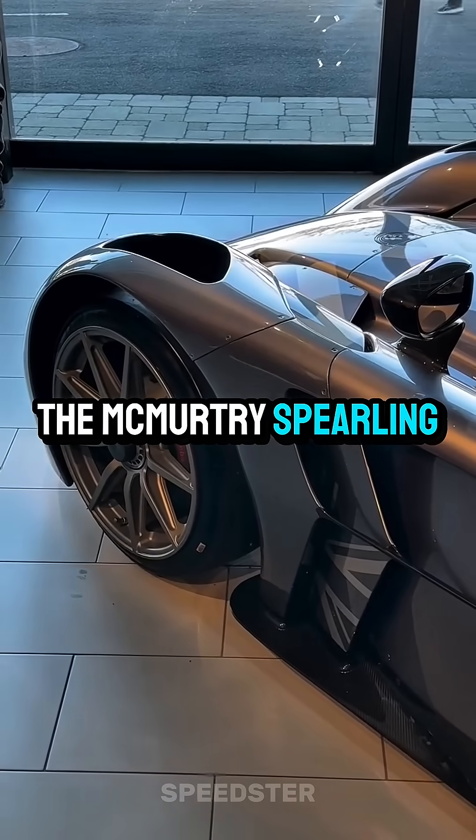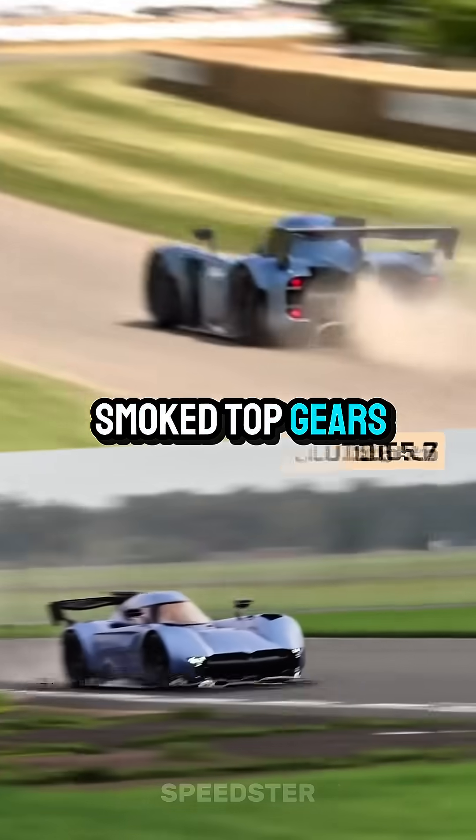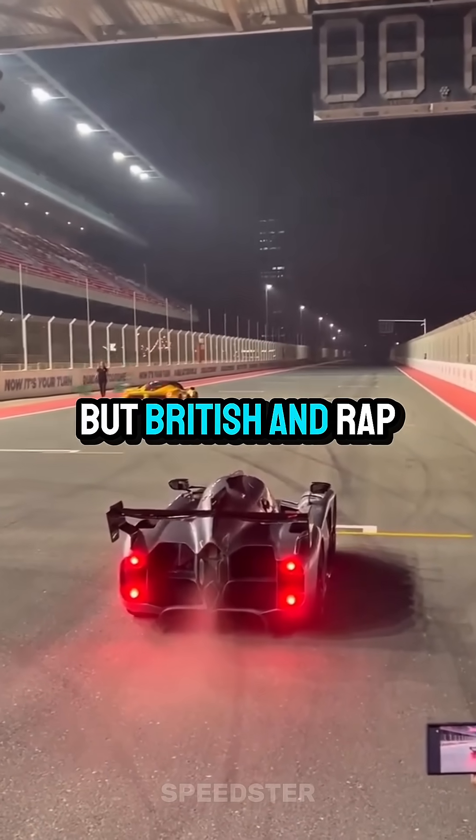The McMurtry Spearling looked gravity in the face and said, nah, I'm good. This thing already smoked top years in Goodwood record, and now it drove across the ceiling — like Spider-Man, but British and rapid.